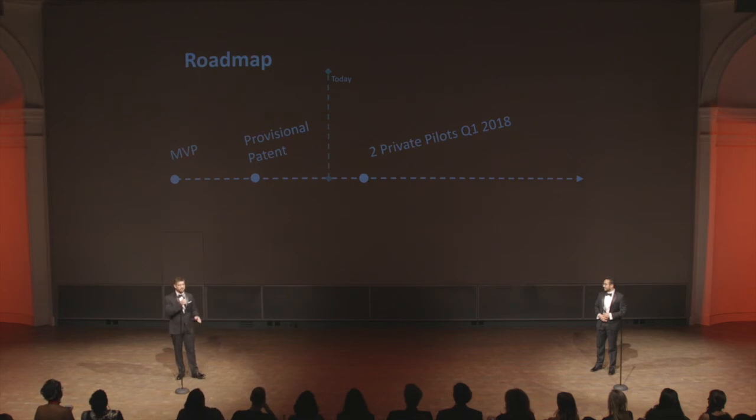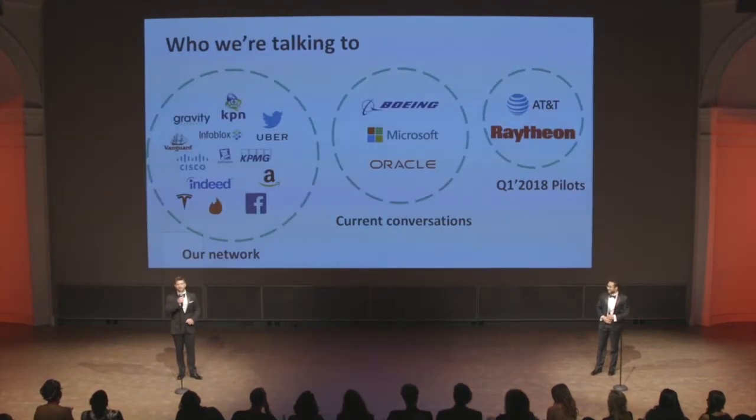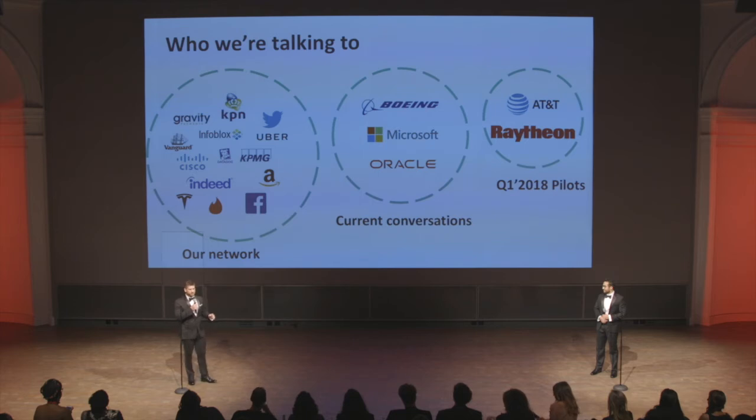Here's where we are today. We have a functional MVP to demonstrate the technology. We've also filed provisional utility patents to protect our innovation. Going forward, we have a couple of strong pilot programs in our pipeline. We've been talking to a lot of folks in our network and are getting extremely positive feedback. We're reaching an agreement with Raytheon and AT&T to conduct a pilot to gather their user stories and refine our product-market fit.